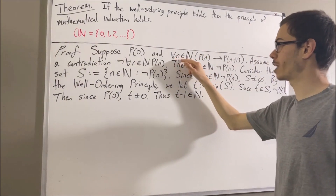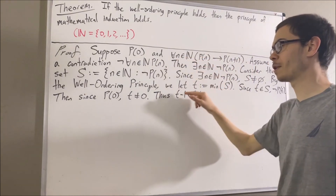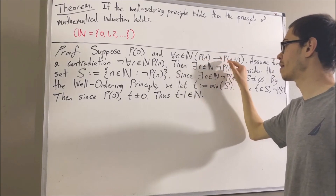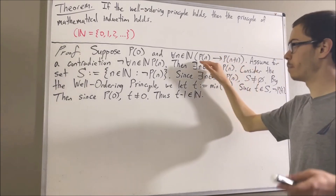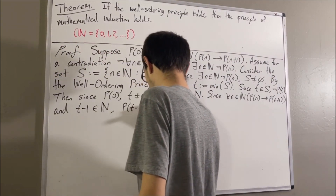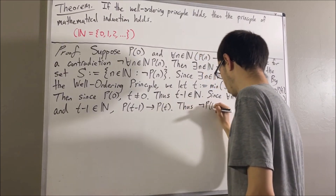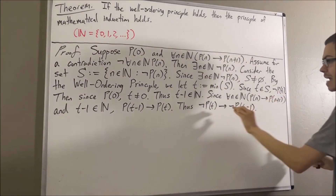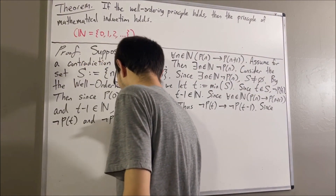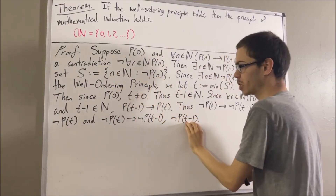Next, let's use the fact that for all natural numbers n, if p of n then p of n plus one. Since this statement works for every natural number, it must work for t minus one. So substituting n with t minus one, we have that p of t minus one implies p of t minus one plus one — in other words, p of t minus one implies p of t. By the contrapositive, we have that not p of t implies not p of t minus one. And since we have not p of t, we conclude that not p of t minus one is true.